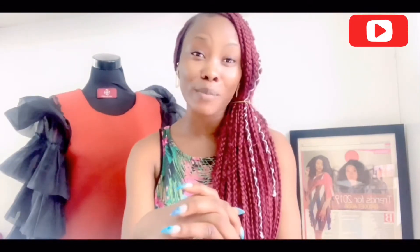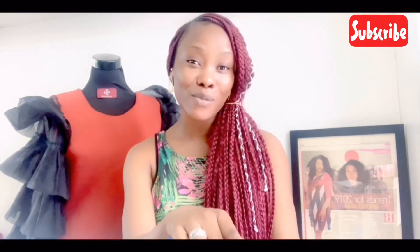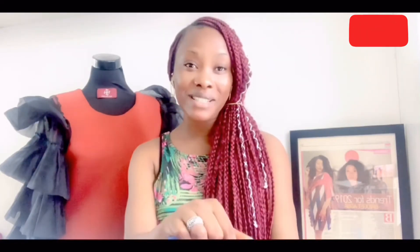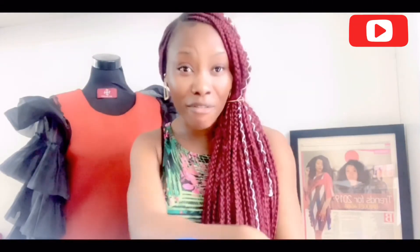Thank you so much for watching. If you haven't subscribed to my channel, please subscribe, like, share, and don't forget to leave your comments. When you subscribe, make sure you click the notification bell next to the subscribe button so you're notified every time I post — which is like every Saturday. Lots of love!